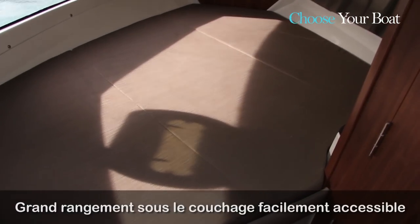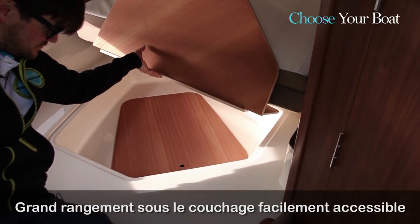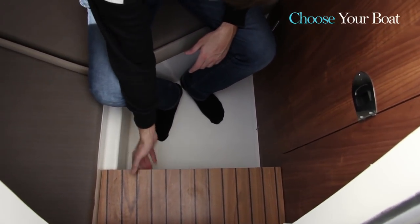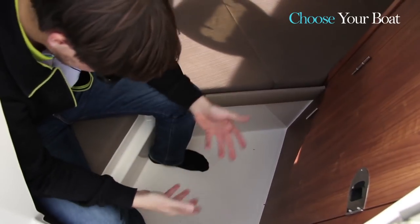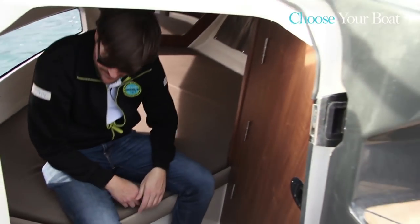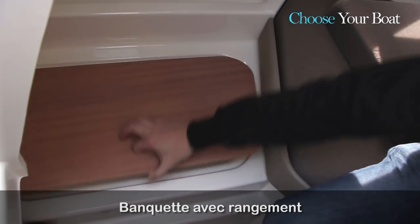Under the berths there is very easy access and a lot of storage room. There is a wooden step for very easy access into the cabin — and the wooden step can be flipped up to create more room in that area. There is also a nice small bench at the entry of the cabin, perfect for taking off your shoes before getting into your berths, with additional storage underneath.